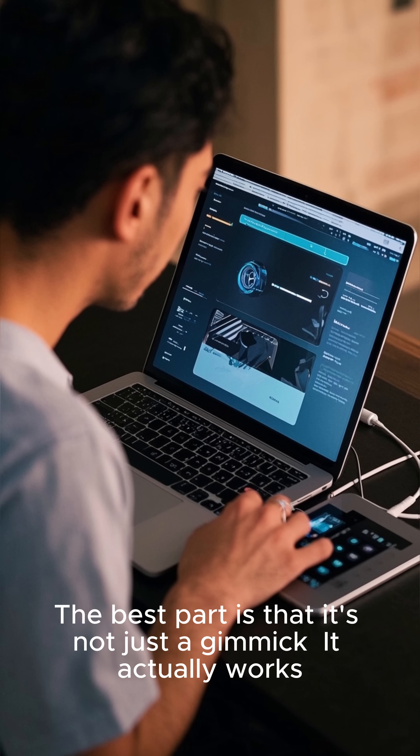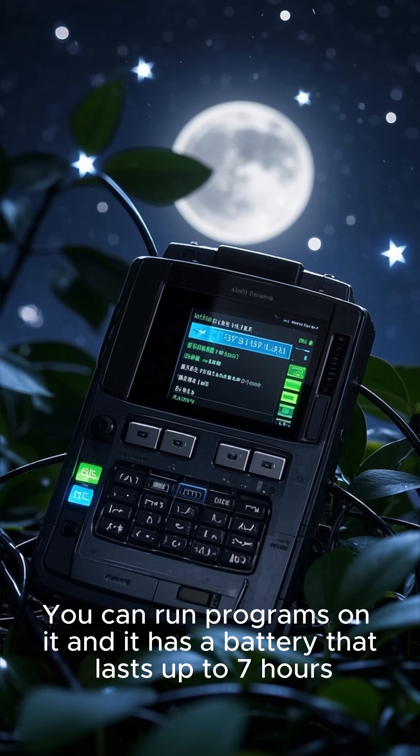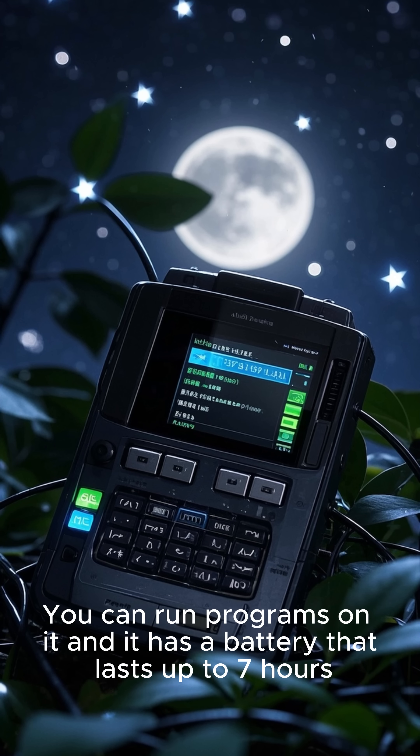The best part is that it's not just a gimmick — it actually works. You can run programs on it, and it has a battery that lasts up to 7 hours.